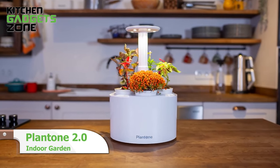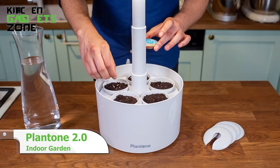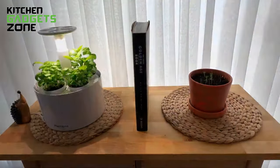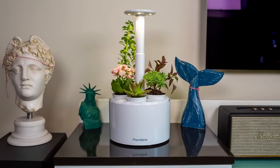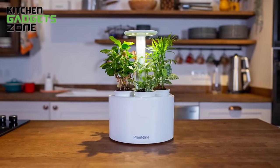Meet Plantone 2.0, the no-fuss garden for small kitchens. Just plant seeds, water once a month, and plug in. Its adjustable LED lights mimic the sun, making your plants thrive effortlessly. Perfect for tight spaces, Plantone turns any nook into a vibrant garden, adding a touch of green to your compact kitchen without the hassle. Grow fresh in a snap.